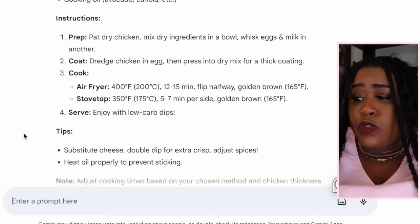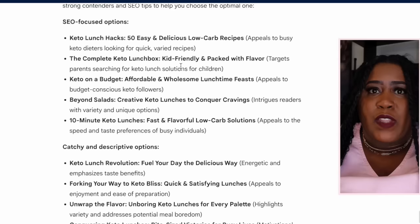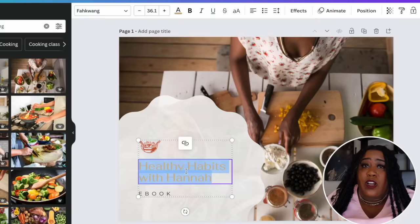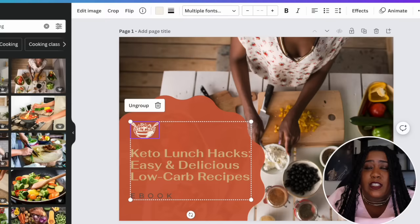One of the most important things you want to do is make sure you give your book the right name, because we want whatever we're selling to be what people are looking for. I asked Google Bard: 'Can you give me the best name for a keto recipe book that includes these recipes and will help with SEO so that I can rank high in search results?' Remember, Google Bard is leveraging Google search when giving you these answers. There are a ton of good options to choose from — just go through and see what resonates with you, copy it, and add that title to the cover page of your ebook.